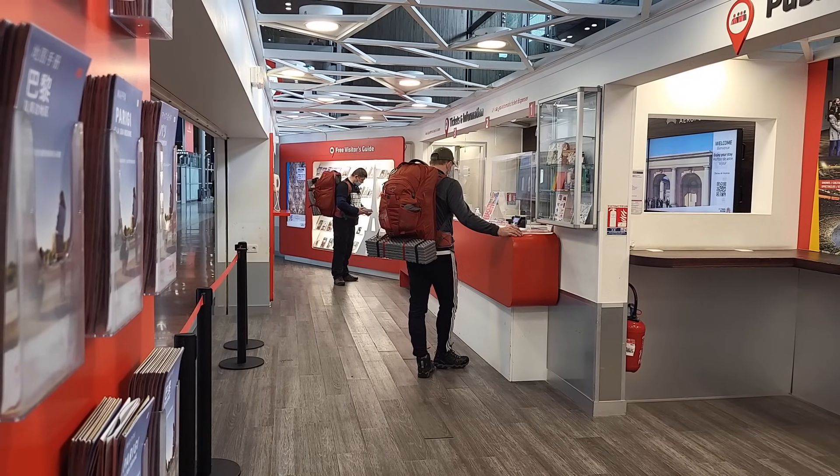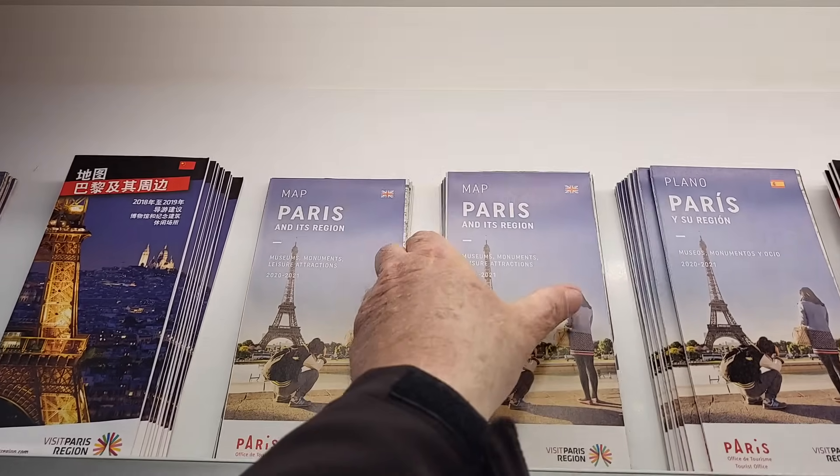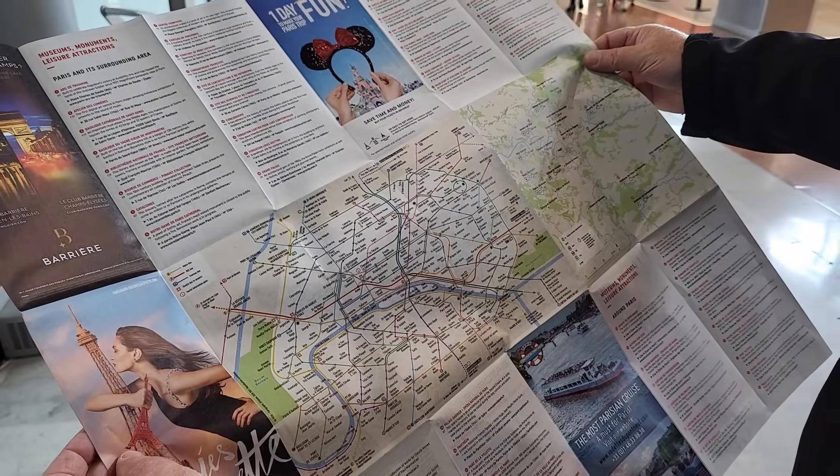On your way to the train station or the taxi, you can stop at one of those information booths and pick up a map of Paris, which includes a metro map and a full map of the city, so you can start planning your day on your way into Paris.